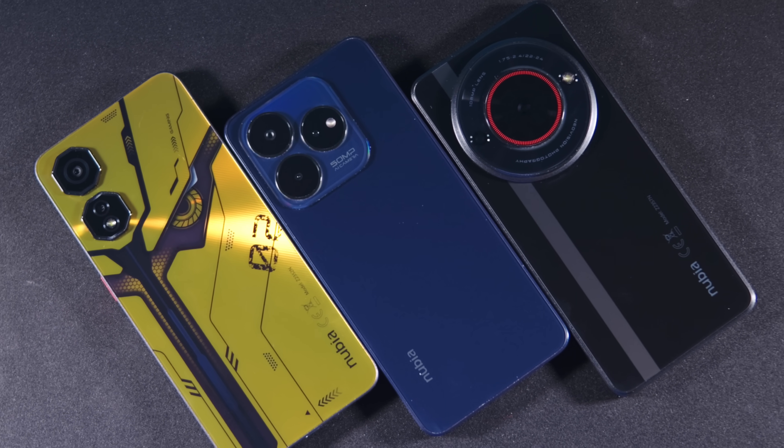Ladies and gentlemen, welcome. My name is René Zaychenko and ZTE phones have appeared on our channel on two occasions. I even started to get lost in the company's budget models, which is a shame because the company has almost the best selection of budget models, at least in terms of uniqueness.